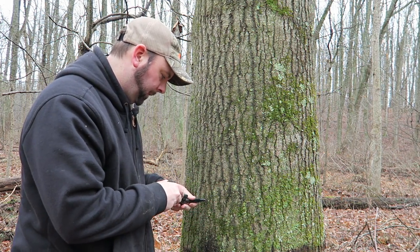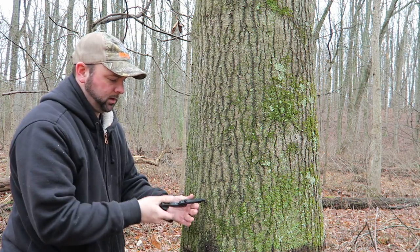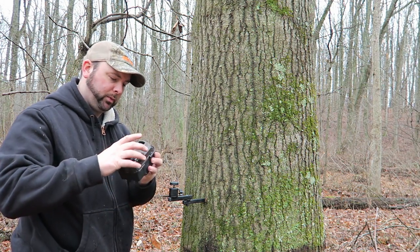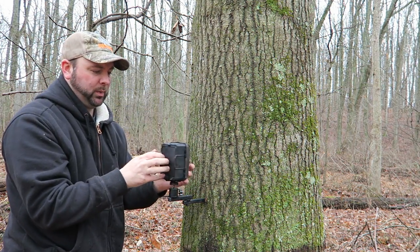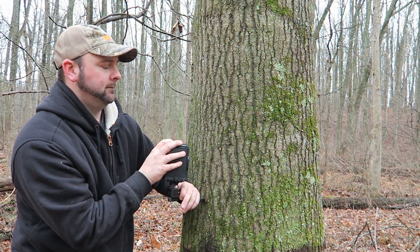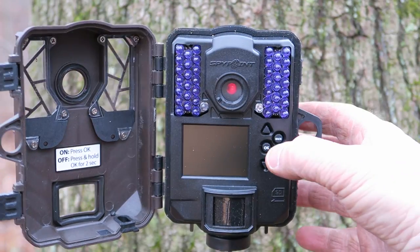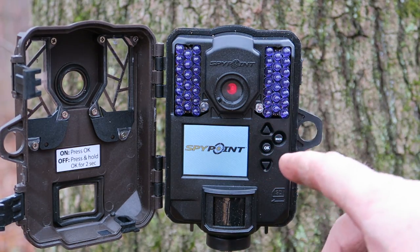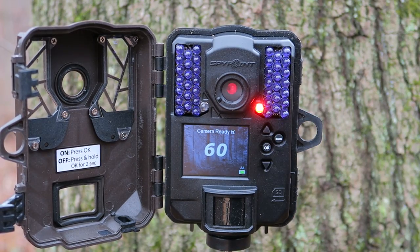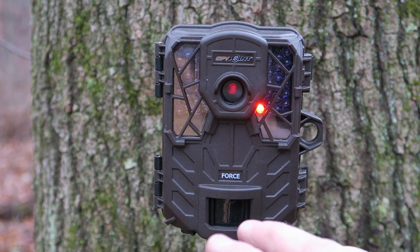We just did the same exact thing at the second spot. Now we're going to put another swivel in the tree and hang another SpyPoint camera to get an inventory on this side of the property. We're using the SpyPoint Force camera — great camera, excellent battery life, 42 LEDs. We're going to turn it on, set it to camera mode, set the photo interval, it counts down from 60 seconds, latch it shut — that gives you a 60-second timer to get out of the way.